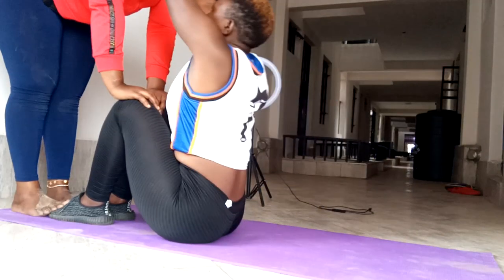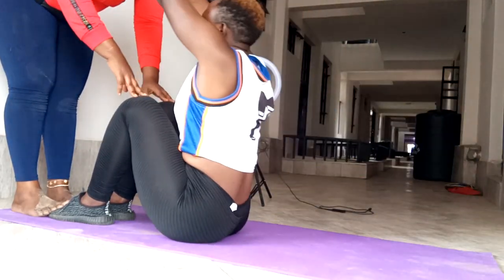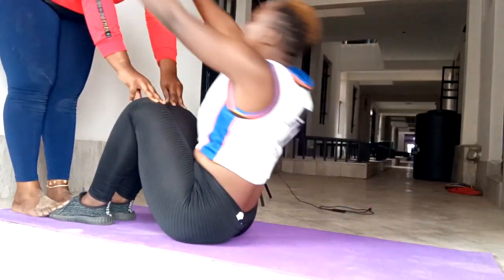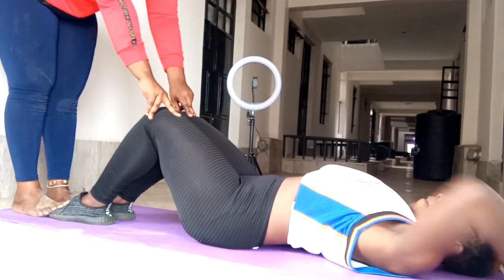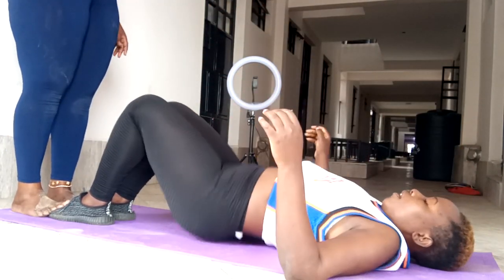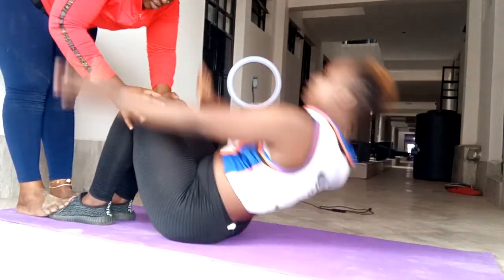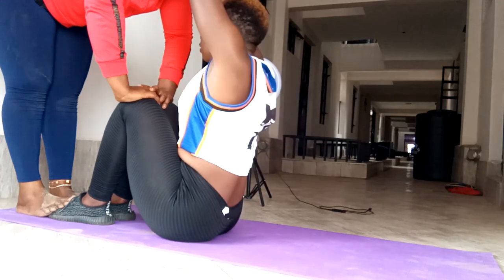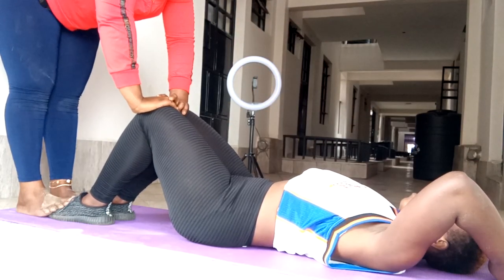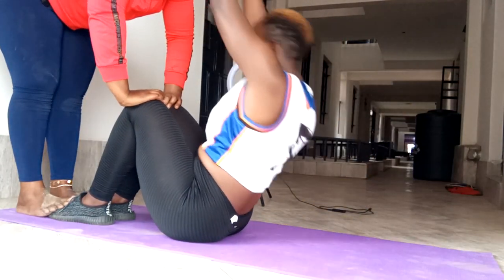Time for sit-ups! Sit-ups are very important because they make your tummy flat and remove excess fat from your back, giving you that good body. I do them in sets — 10 or 20 three times — taking rests in between because this is one of the most strenuous workouts. My partner holds my knees to make it more effective and so I don't get hurt.